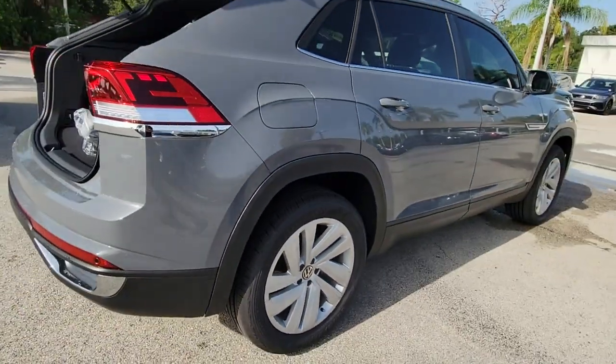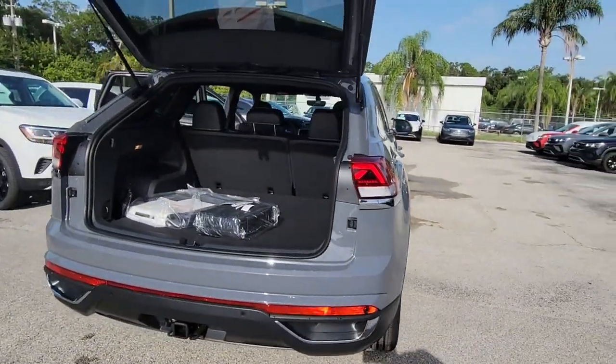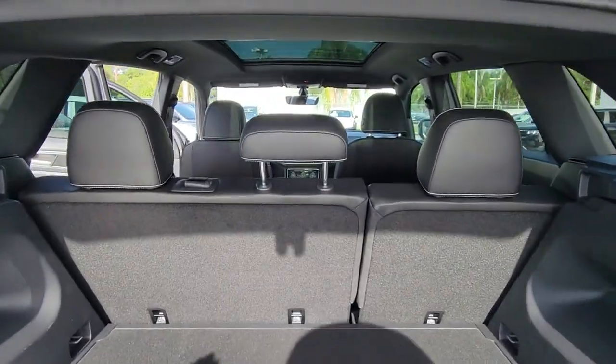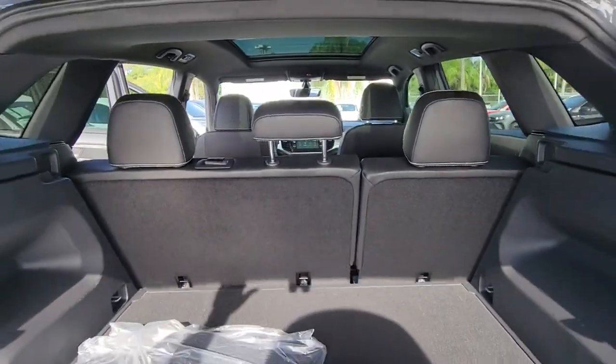These are just some of the great options this vehicle comes with: keyless entry, fog lamps, power liftgate, aluminum wheels, electronic stability control, dual zone AC.